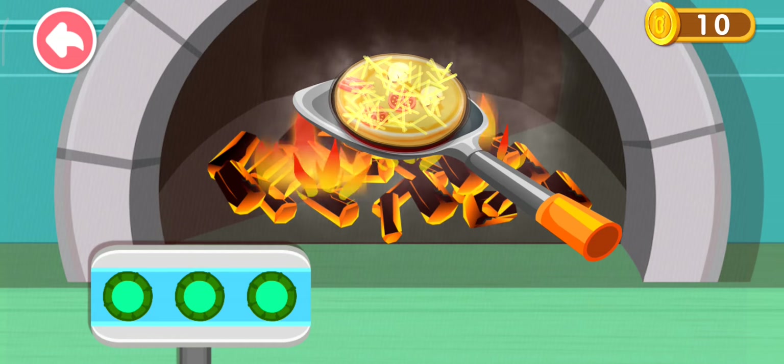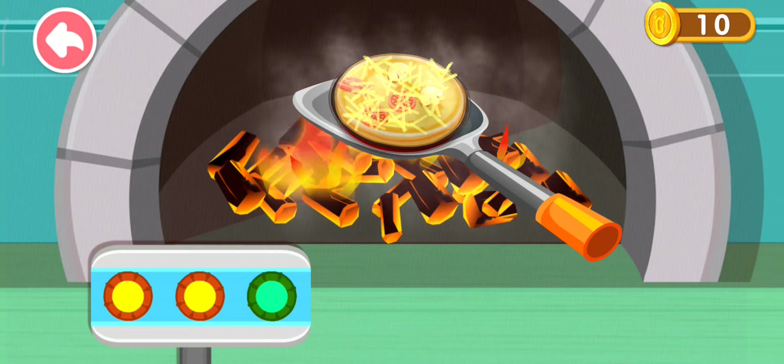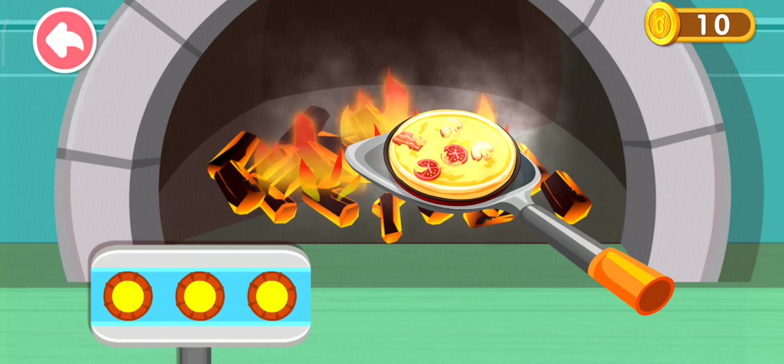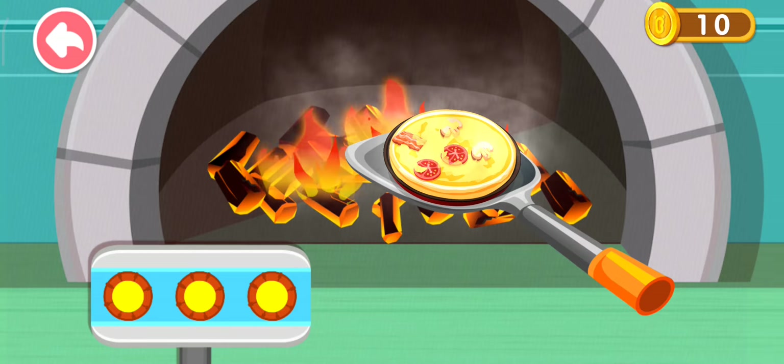Put the pizza into the pizza oven and bake it. Wow, you've made a delicious pizza!